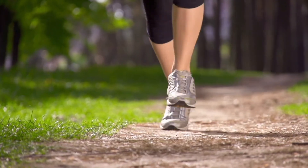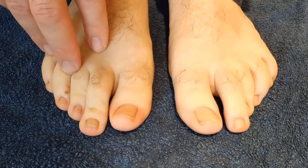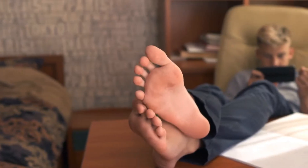A curious new symptom involving the feet may be an early warning sign of a coronavirus infection. It's been dubbed COVID toes, and while dermatologists in this country are just beginning to see cases, the research actually comes from Italy and Spain.